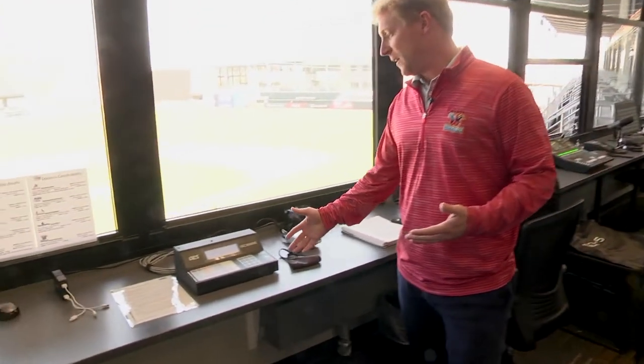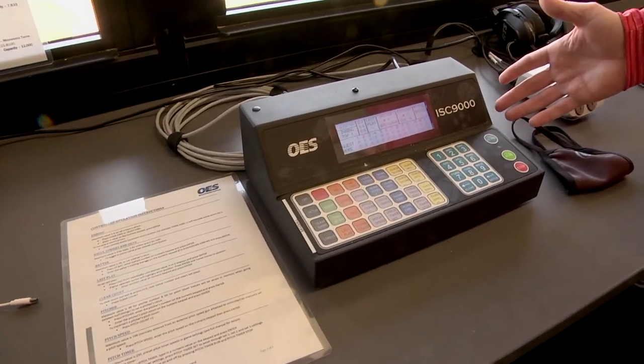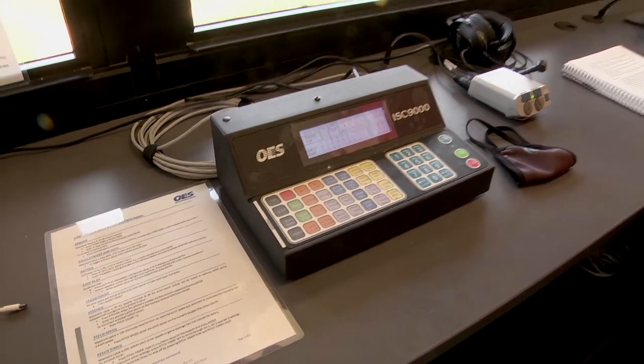The very first thing we have here is your typical OESISC 9000. This is what is going to input the score on the video board, and it's also going to input the score on our IPTV. I'll talk about IPTV in a second, but basically it's our ability to broadcast the games in-house for every home game.